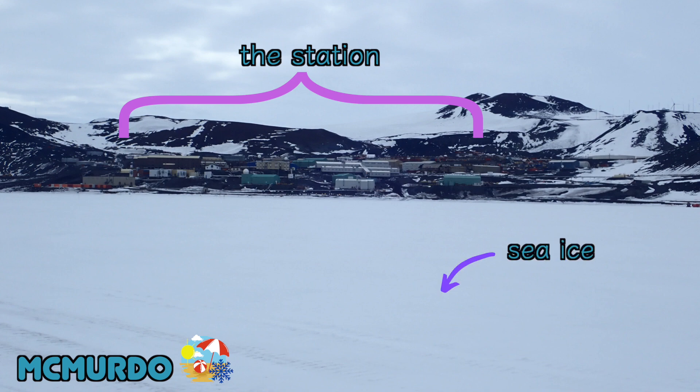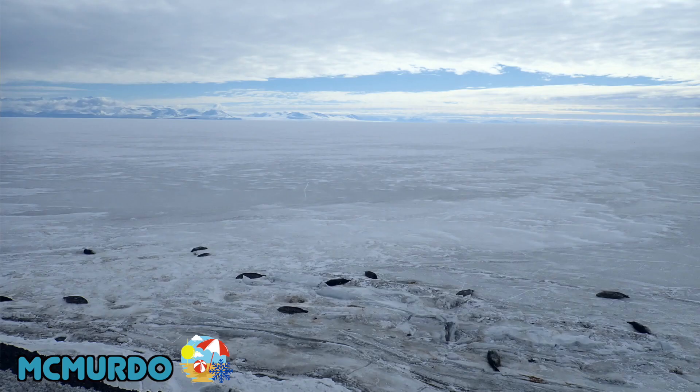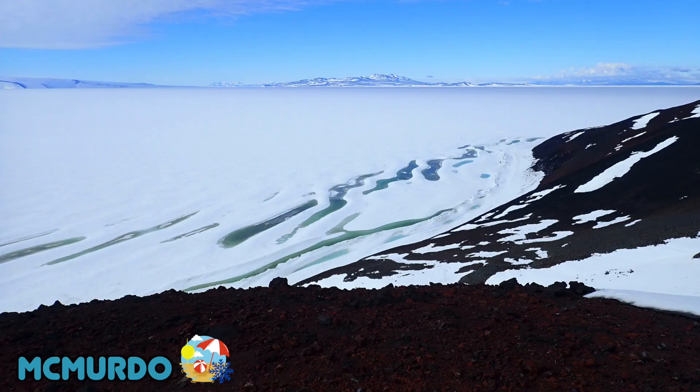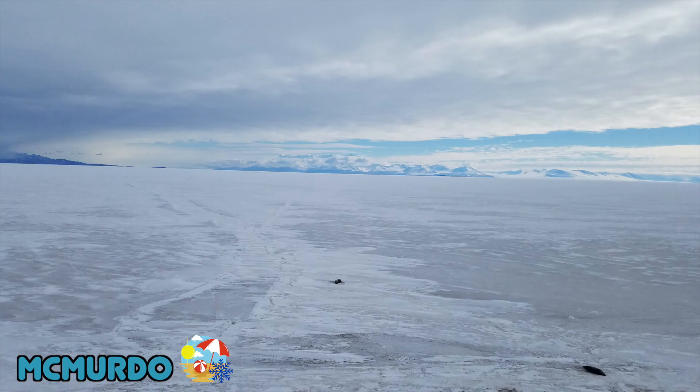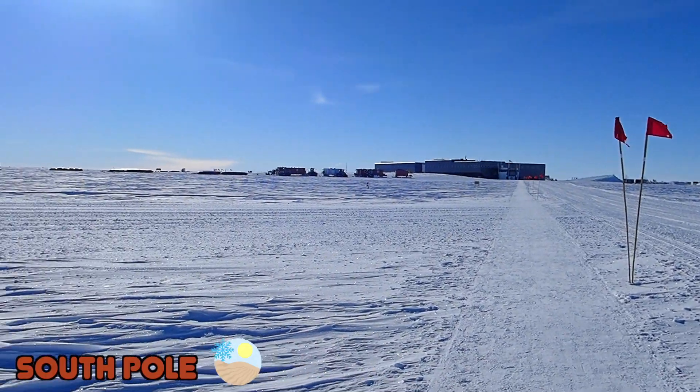Now let's move on to size. McMurdo houses around 900 people, and the buildings are arranged like a little town that you can walk around in. The views of the ice shelf are breathtaking — seals, trans-Antarctic mountains, and lots of sea ice. The South Pole station houses around 150 people, and all of its amenities are inside one single building. It's also very flat and white in every single direction. Well, not up.